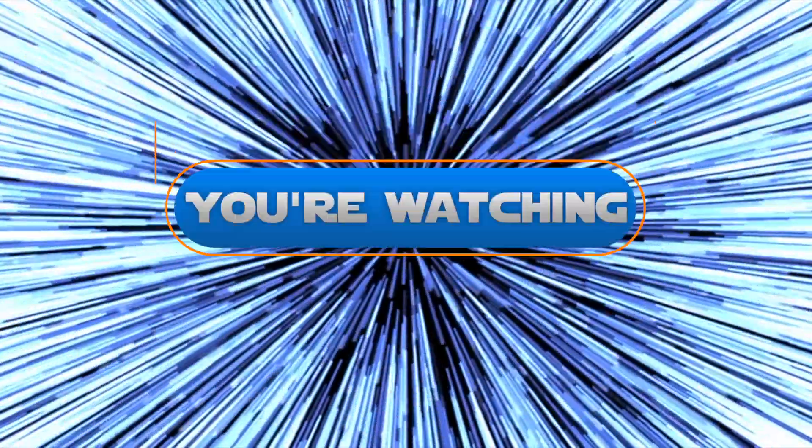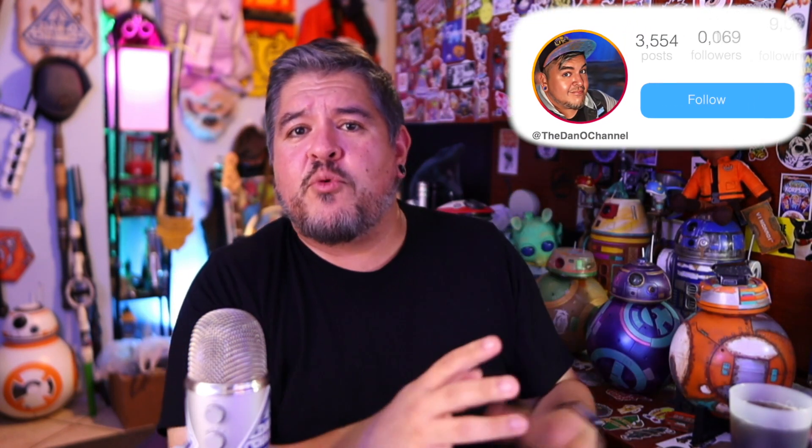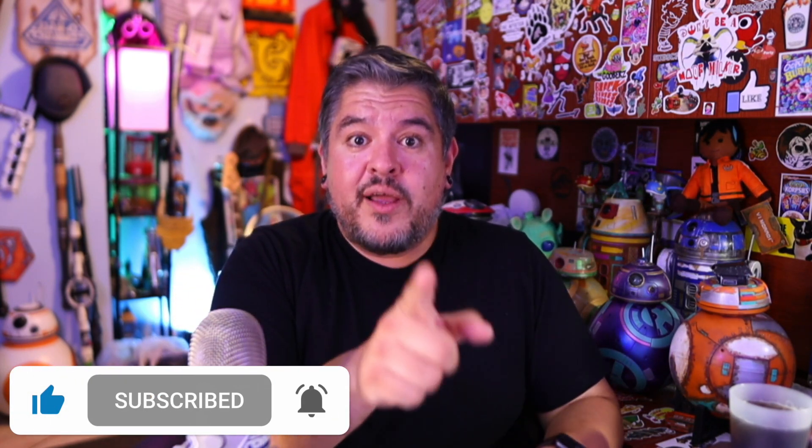This just in — a new Cal Kestis Jedi Survivor Legacy Lightsaber is coming in 2023. Hey everybody, welcome to the Dano Channel. I am Dano and I've got some crazy news. Not only did we get a new Jedi Survivor trailer tonight with the Game Awards, but shortly after, Limited Run Games announced over on Twitter and on their website that there is a Star Wars Jedi Survivor Collector's Edition coming for $300, and this Collector's Edition comes with quite a few things.